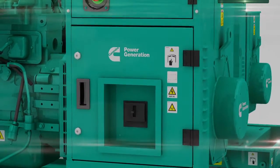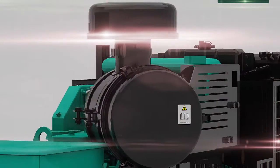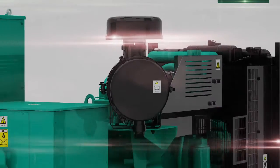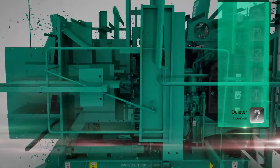The 40-75 kVA generator sets benefit from a medium-duty air cleaner as standard, with a heavy-duty alternative available as an option. The 90-125 kVA range will soon offer a heavy-duty air filter as standard.